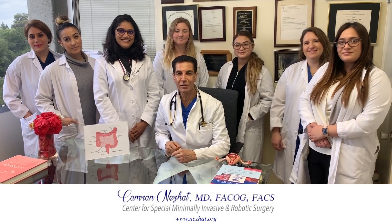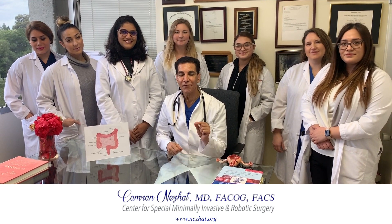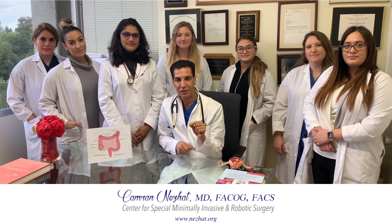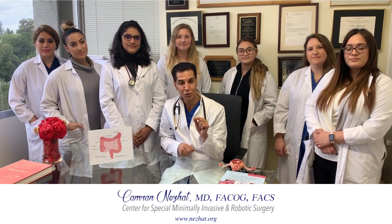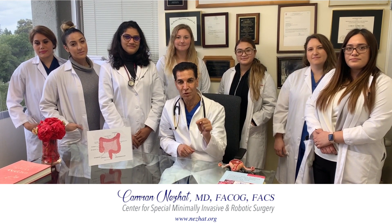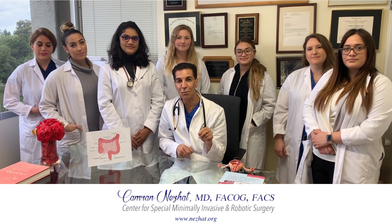Endometriosis of the bowel is very common. After endometriosis of the reproductive organs — which includes the uterus, the tubes, the ovaries — and also peritoneal endometriosis, endometriosis of the bowel is the most common.